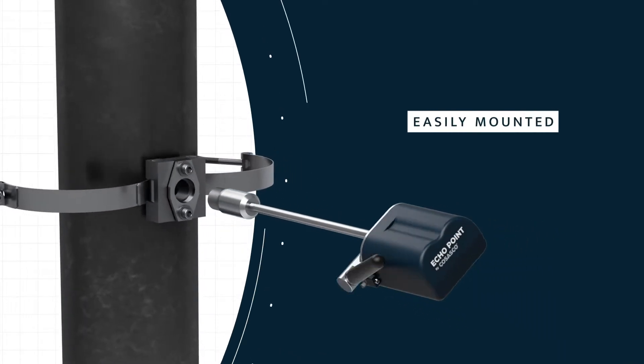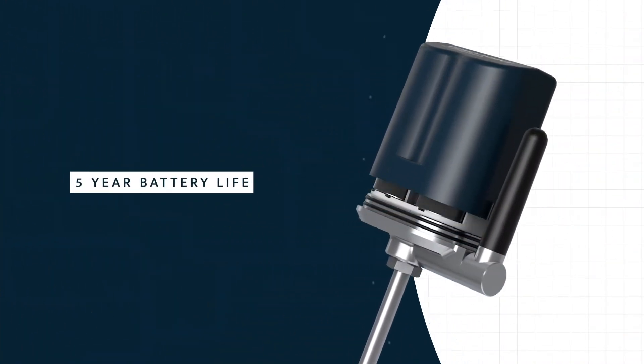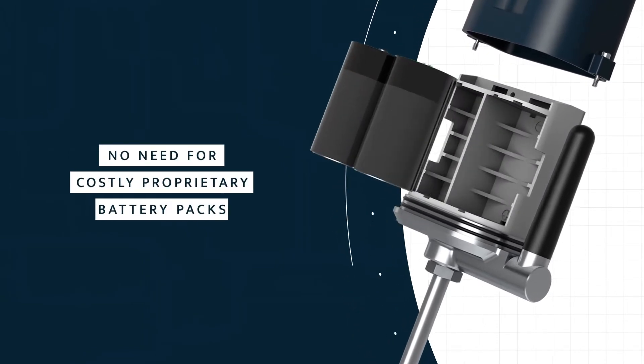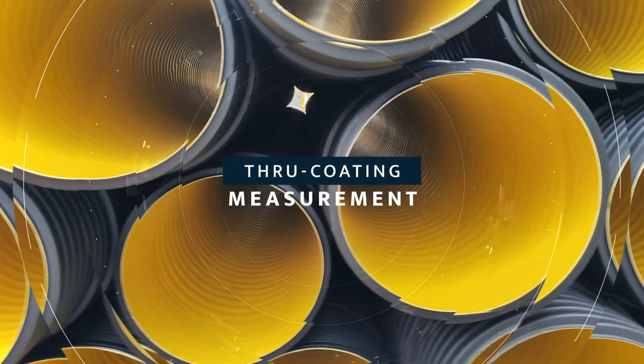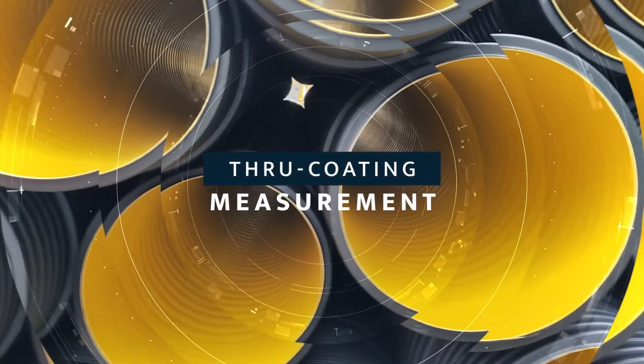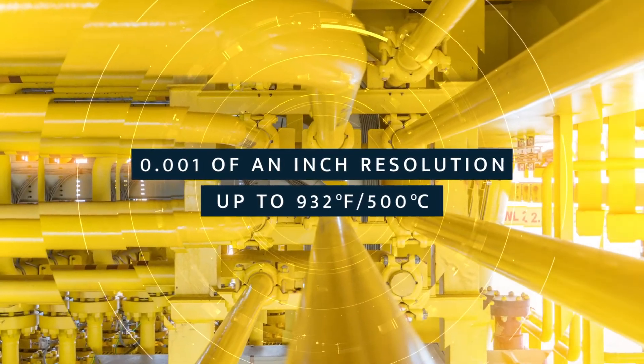Echopoint is straightforward and has easy-to-use mounting hardware. Maintenance is effortless and in your control with off-the-shelf economical lithium batteries. Echopoint eliminates expensive and time-consuming coating removal and recoding by delivering best-in-class accuracy and temperature range.